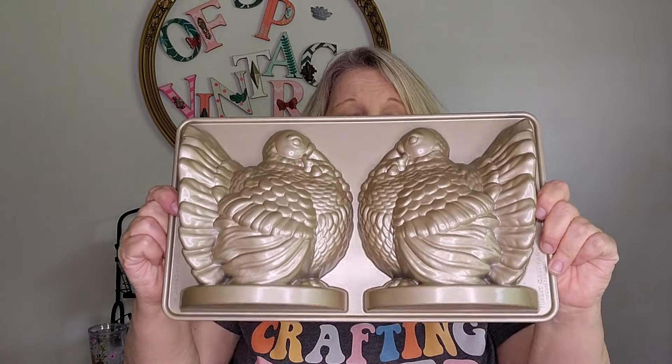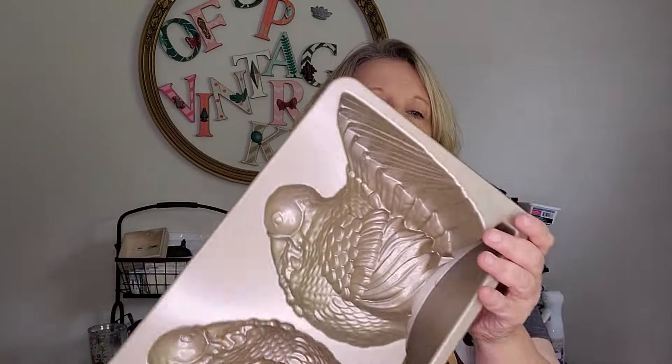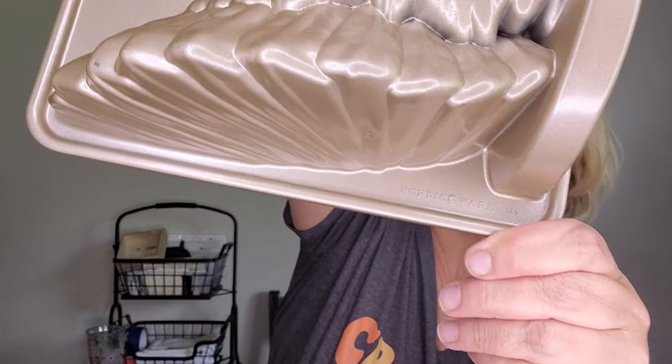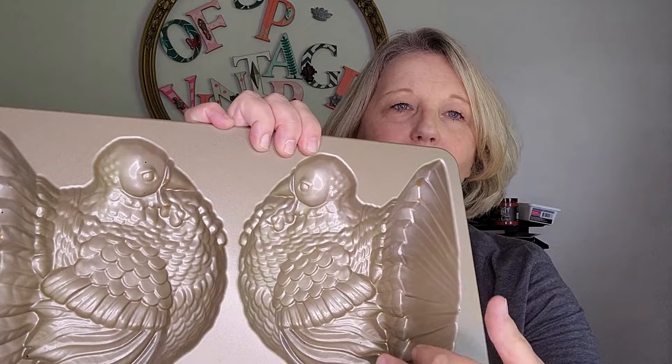Anytime I can find Nordic Ware pans, I jump on them. These are cake pans — this is a 10-cup capacity Nordic Ware cake pan. You'll see it because it has the Nordic Ware logo on it, whether vintage or contemporary. These always do really well for me. We know fall is coming up and I could not resist this adorable turkey cake pan. I love the detail on it. You pour 10 cups of batter into the two halves, bake them, frost the middle, and fold them together like a book — you have a 360-degree cake for your holidays. A great find.